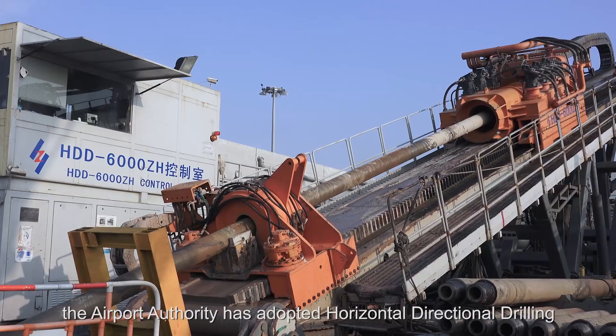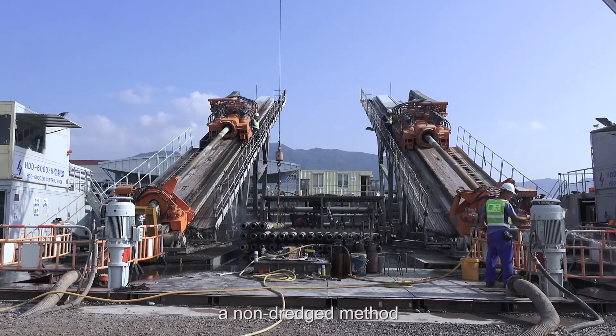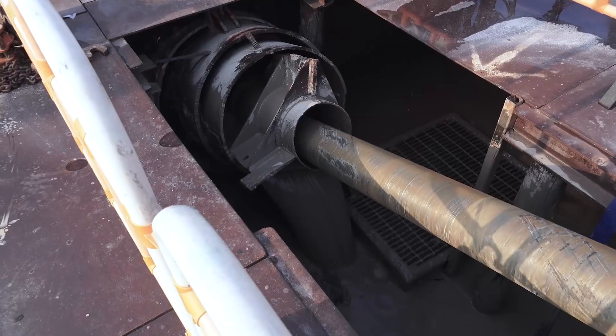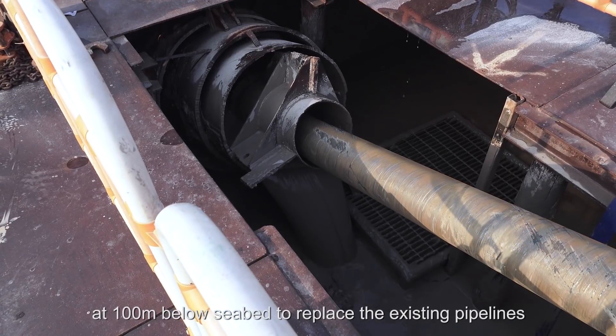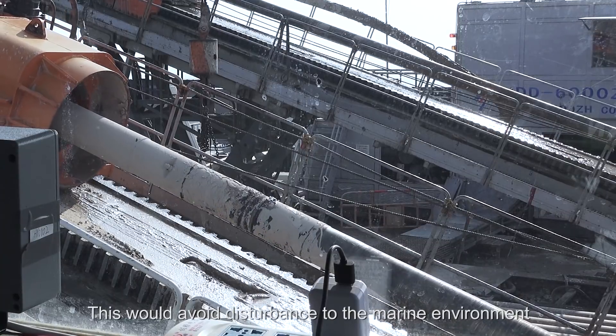Following the three-runway system's environmentally friendly design and construction principles, the airport authority has adopted horizontal directional drilling — a non-dredge method — to install two new aviation fuel pipelines in the rock stratum at 100 meters below the seabed, to replace the existing pipelines. This would avoid disturbance to the marine environment.